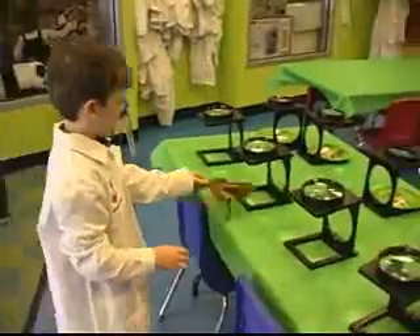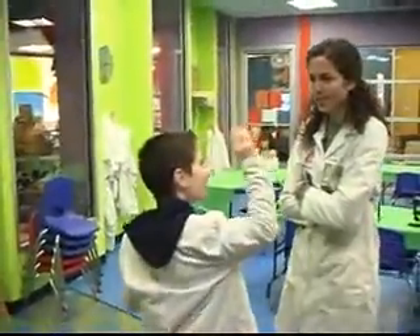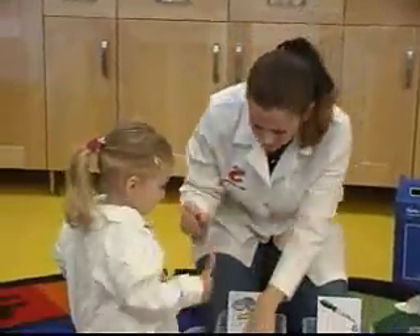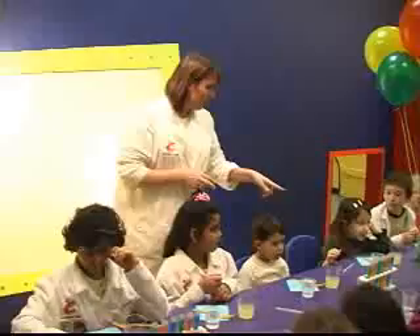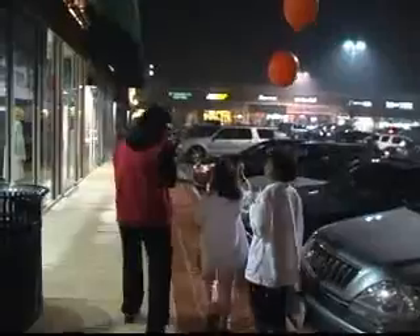If you're curious about animals, there is a place that you can go. You can find out anything that you want to know at the zoo. You can see the zebras with the black and white stripes. Giraffes are so tall, looks like their heads are in the sky. The kangaroos are hopping around — you can find out why at the zoo.